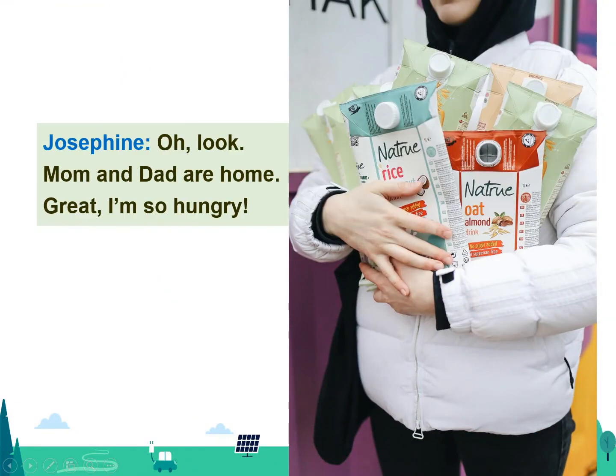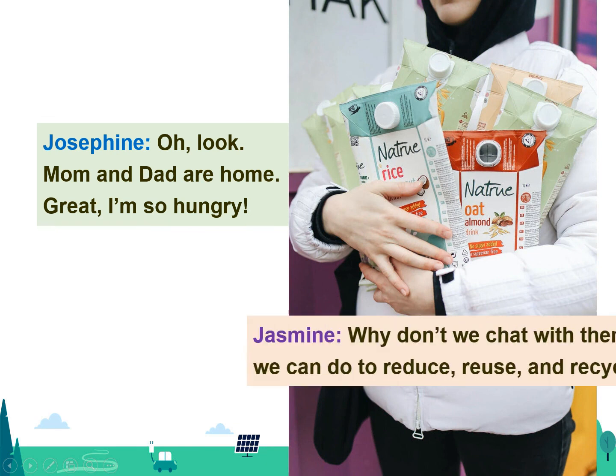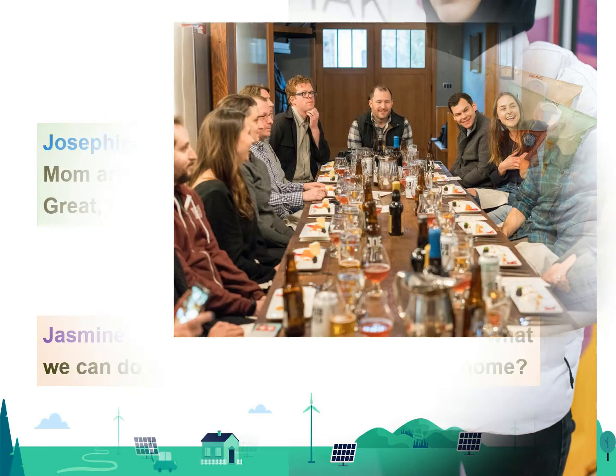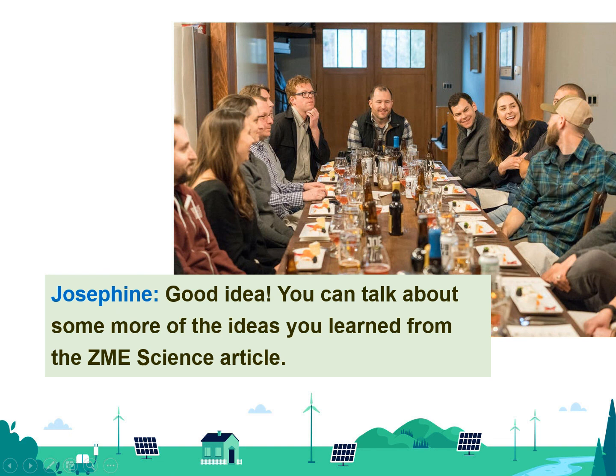Oh, look! Mom and Dad are home. Great! I'm so hungry! Why don't we chat with them about what we can do to reduce, reuse, and recycle at home? Good idea! You can talk about some more of the ideas you learned from the ZME Science article.